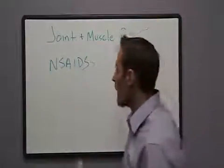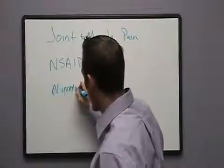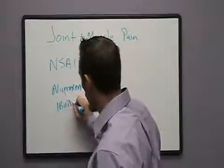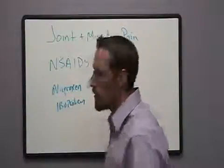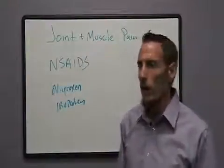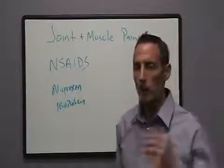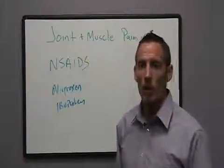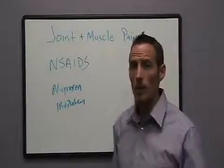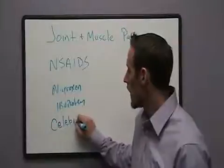NSAIDs are drugs like naproxen and ibuprofen. You can buy some of these over the counter, and some of them are prescription grade. Other classes of drugs are called COX inhibitors — Celebrex would be an example of a nonsteroidal anti-inflammatory.